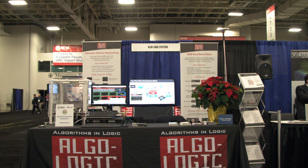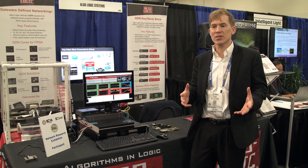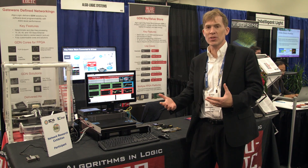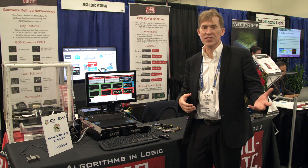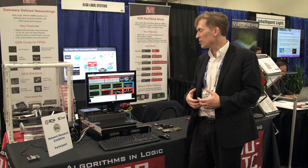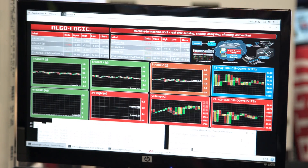Hi, I'm Emily Ivankovich from Algo Logic Systems. As we all know, there's been a really big change in the world recently. In the past, databases were looking at historical data and being used to retrieve queries from things that happened weeks ago, or days ago, or hours ago. But now, people are interested in having databases that can monitor what's happening now, instantly.